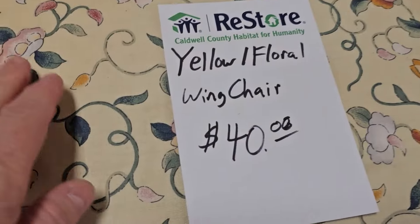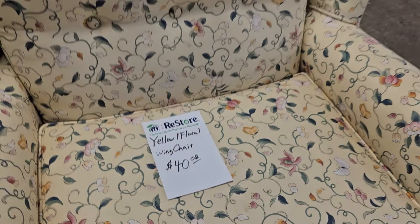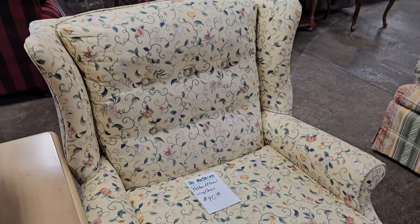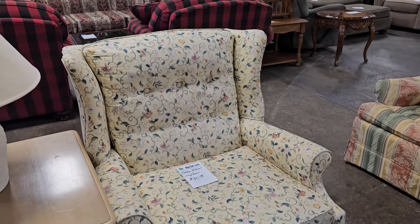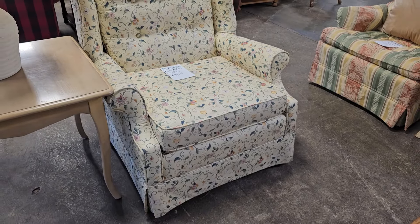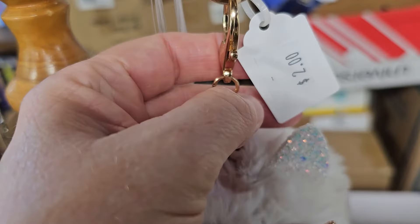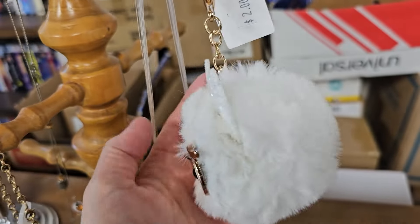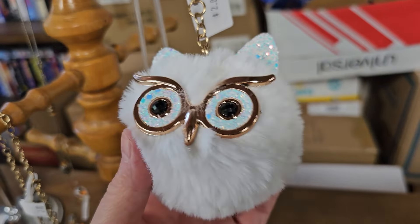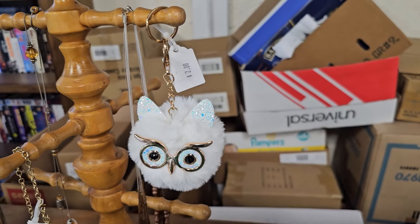I really like this yellow floral wingback chair. I love the butterflies on it. They've got it here for $40. And here's that gift for your friend who has everything — for $2 you could get them a fuzzy little owl keychain. That's kind of cute.